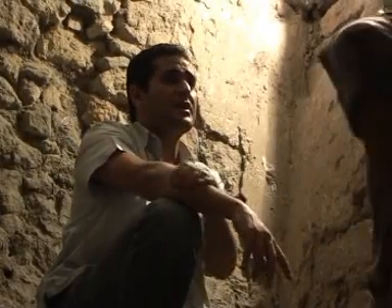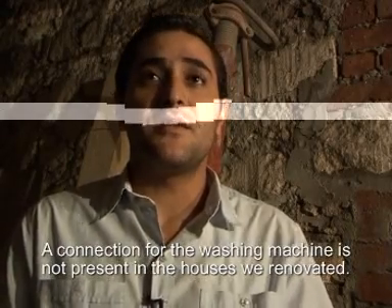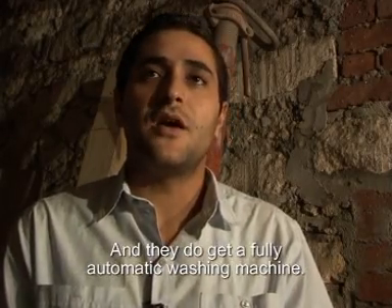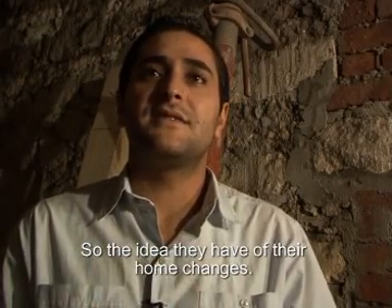Site engineer Mohamed Abdesattar says residents now expect more from their renovated homes. People are asking about additional improvements, and their mindset about housing is changing as a result of the restoration work.